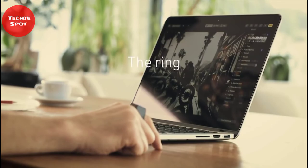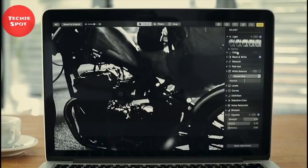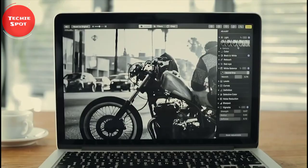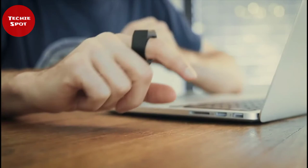As soon as your index finger touches the table, the mouse pointer starts following your fingertip, and when you lift your fingertip, the mouse pointer stops moving. It connects via Bluetooth to your computer, so no software installation is required — just slide it on and connect to any Bluetooth-enabled PC, Mac, Windows tablet, or Android device.